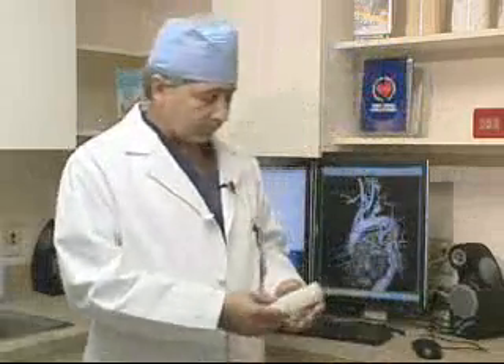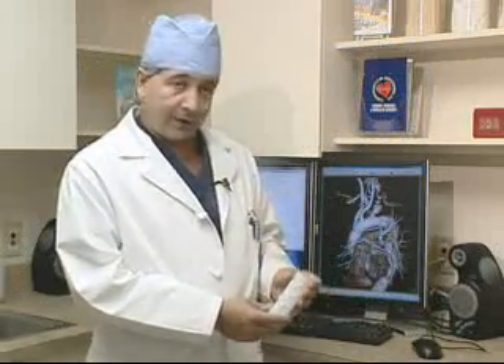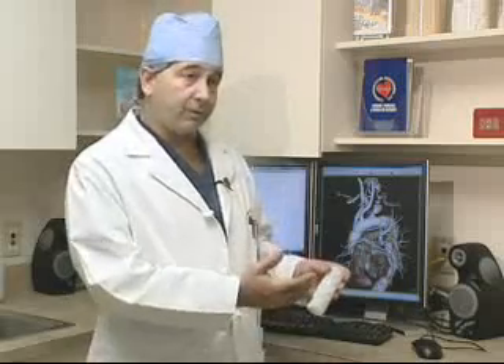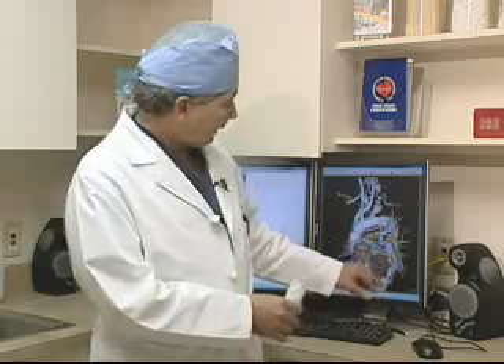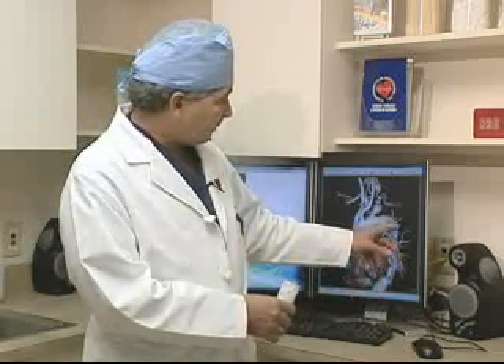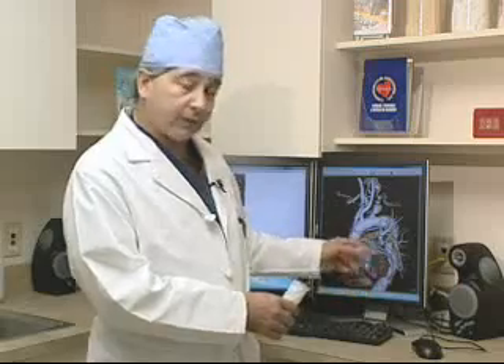And this is a typical graft that we might put in. Normally, to fix a thoracic aneurysm, we would have to open the chest — and this is the thoracic aorta here — and then sew a graft into the thoracic aorta to exclude the aneurysm.